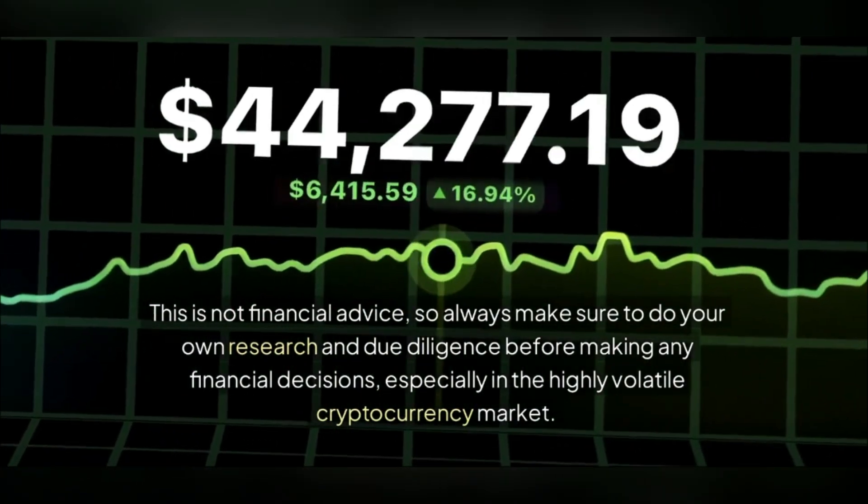Before we go any further, remember that everything discussed here is for educational and informational purposes only. This is not financial advice, so always make sure to do your own research and due diligence before making any financial decisions, especially in the highly volatile cryptocurrency market.